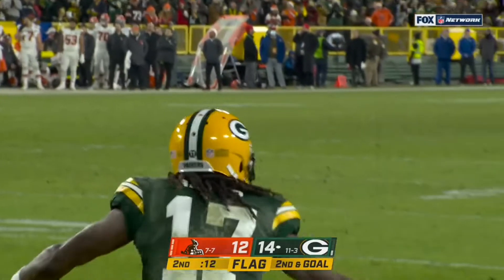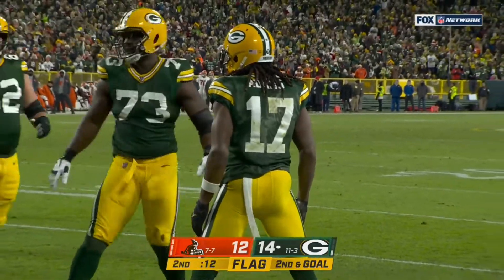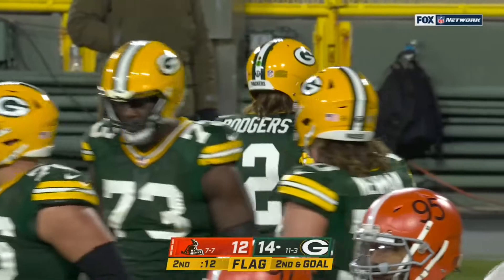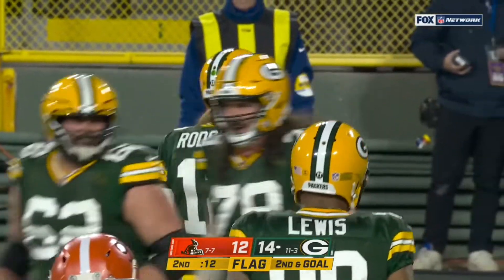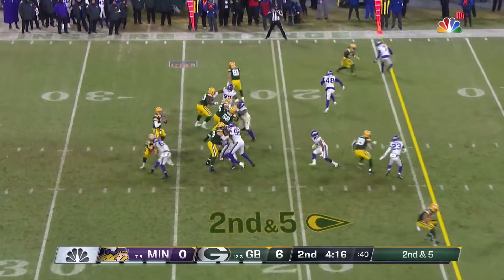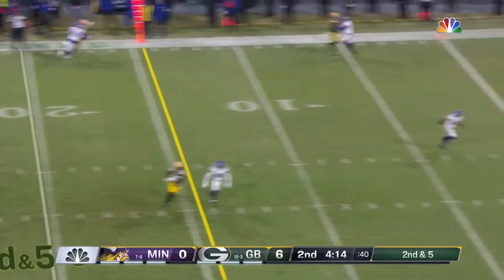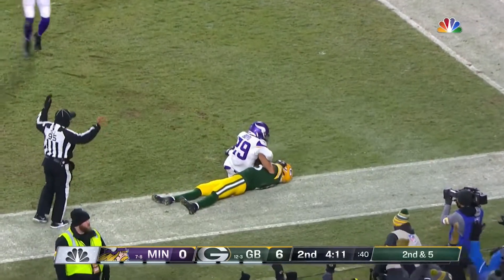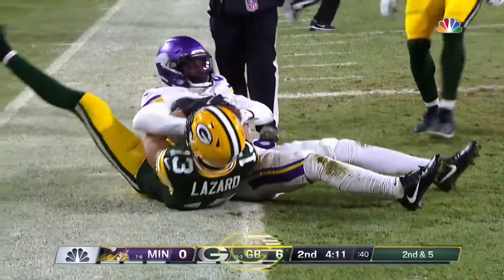A flag is down on the far side of the field away from the play. Offside, defense, number 25, lined up in the neutral zone. Penalty declined — the result of the play stands. Second and five — Rogers comes back to the other side towards Lazard, who's got it. Down in bounds. Touchdown, Packers.